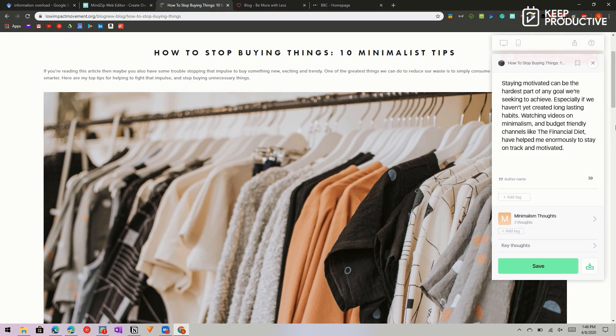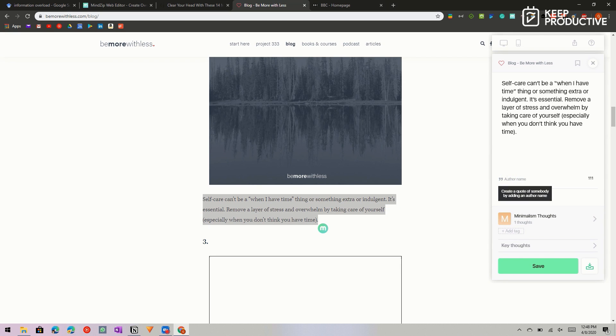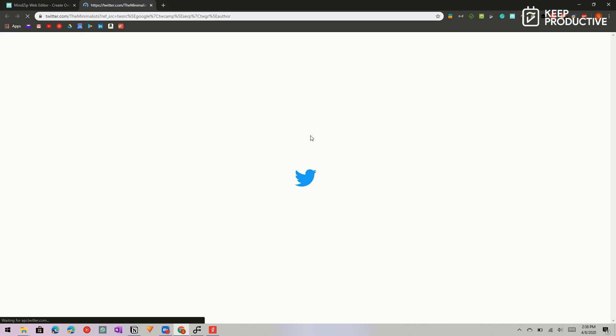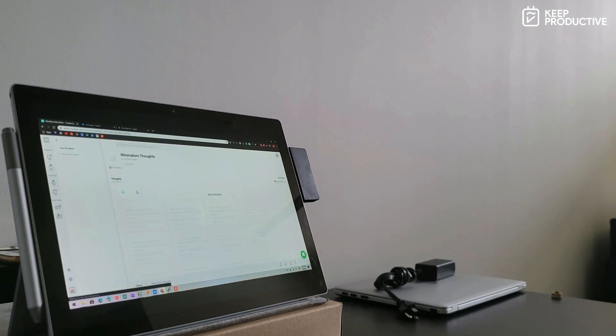The next extension is Mindzip. Almost all of us are suffering from information overload these days, and we rarely take the time to note all the things that resonate with us. Mindzip lets you capture snippets of text, quotations, or fun facts and organize them into collections. You can also use it to research a topic or turn your collections into flashcards. Best of all, it stores the source of each snippet so you don't have to go hunting. I use it to capture minimalism principles and avoid impulsive purchases.